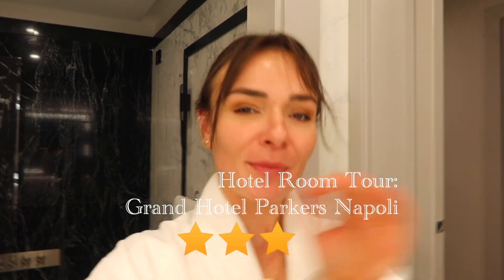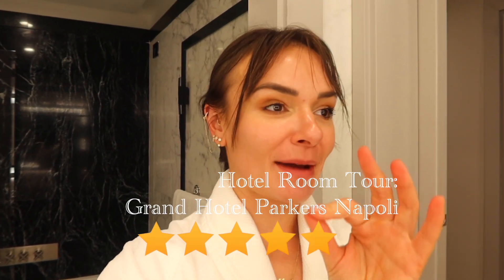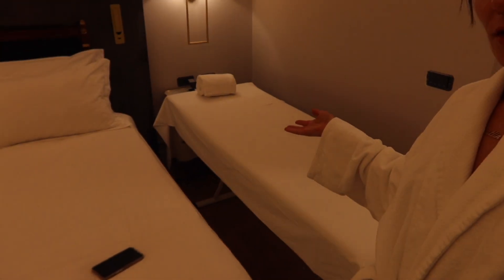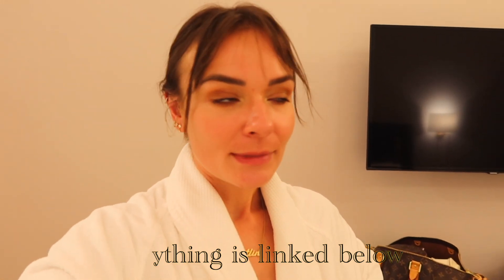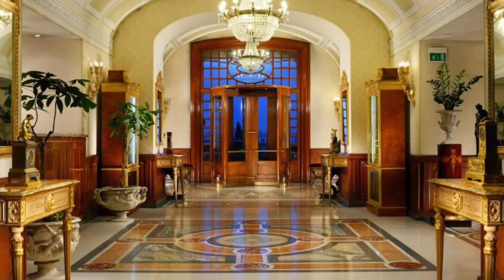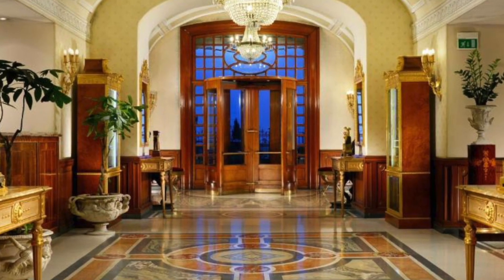I just got to Naples — I'll probably switch between calling it Naples and Napoli, so excuse that. I have a massage booked literally for right now, hence why I'm dressed in a robe. I wanted to give you a bit of a room tour because I think this room is amazing, and if you're coming to Naples, this might be a hotel you want to consider.